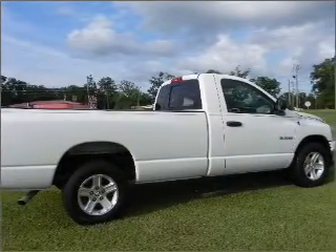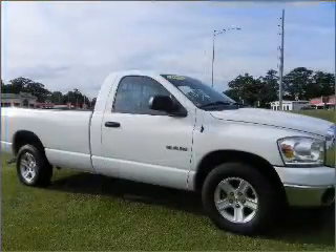We would love to talk to you more about this Ram 1500. Please contact us for more information.